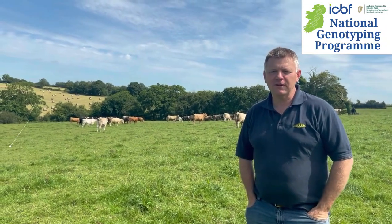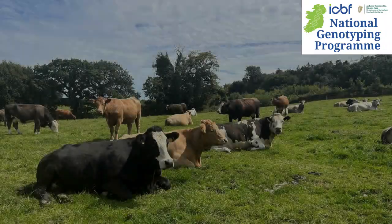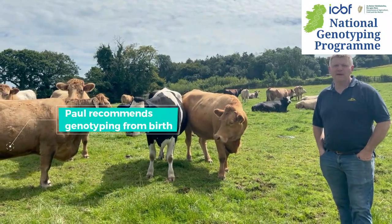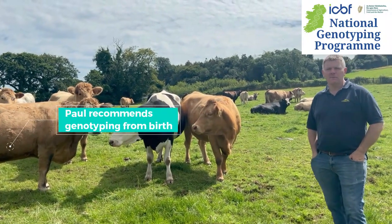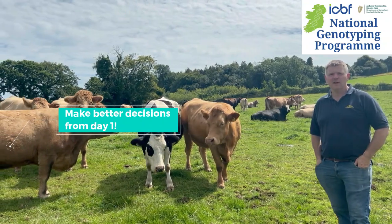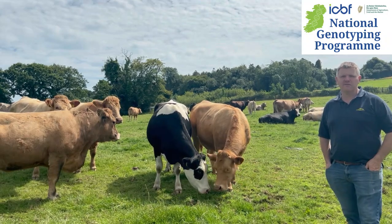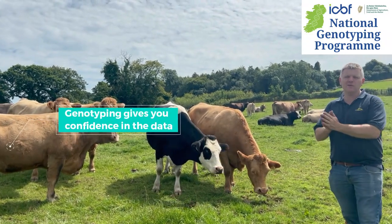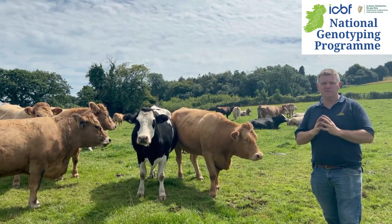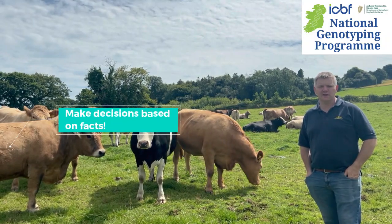We've been genotyping here for about 10 years. I would recommend genotyping, especially from birth, because from day one you can start making decisions regarding your herd's future — knowing that animal is exactly who you think it is and the traits of that animal are actually there, so you can make decisions based on facts and not just assumptions.